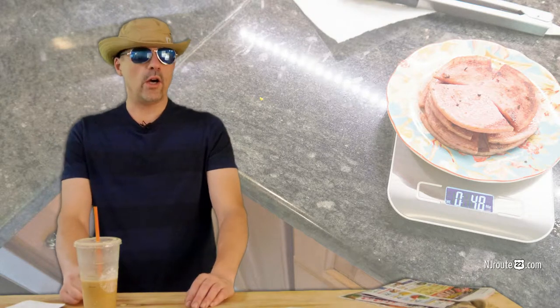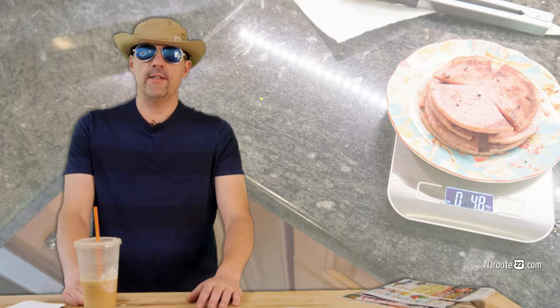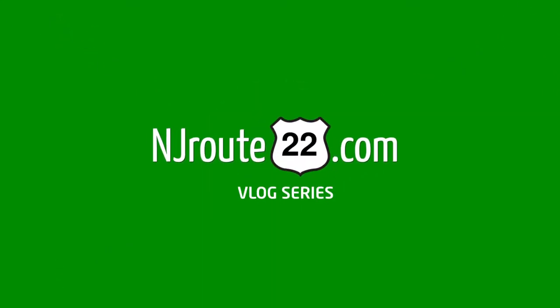Today we're doing a low-carb science experiment: how much does bacon and pork roll weigh after it's cooked? Hey there, njroot22.com here with another low-carb keto carnivore chat, and today it's about bacon and pork roll.